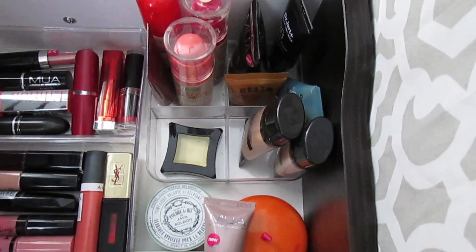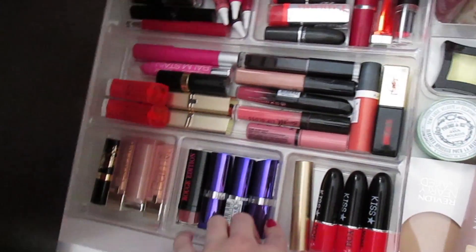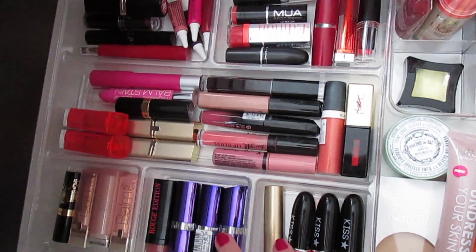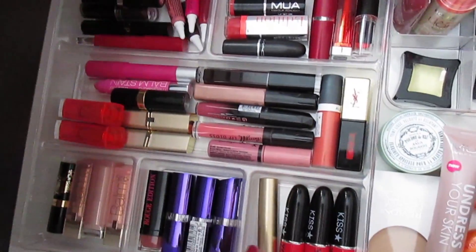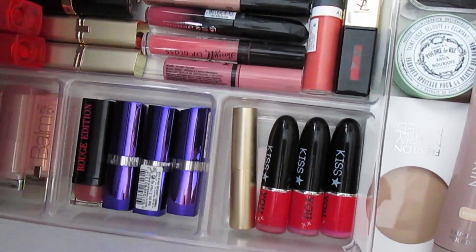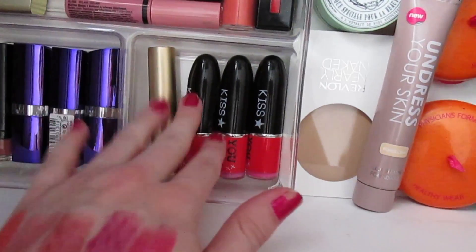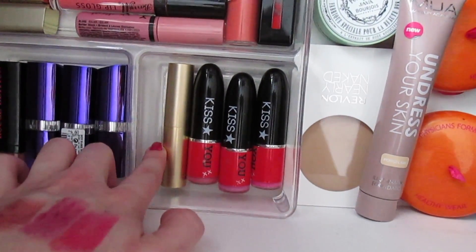I can't believe it's just in one little section — I'm so excited. This compartment I used in my last organizational system for my eyeshadows, but this is from Target. It has one large section, two rectangles here, and three squares over here. I basically kept it color-coordinated like I had in my last system, but I also separated it by brand for some of it.